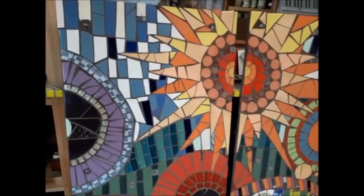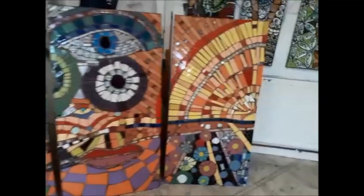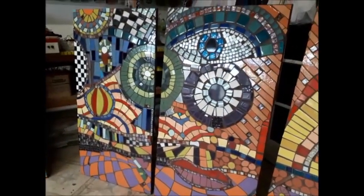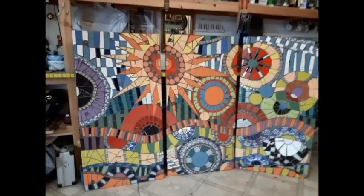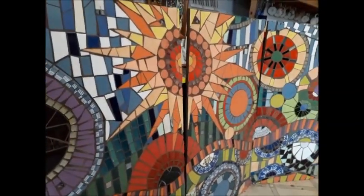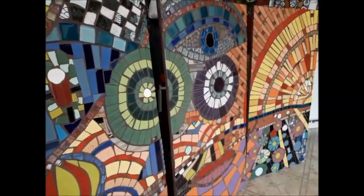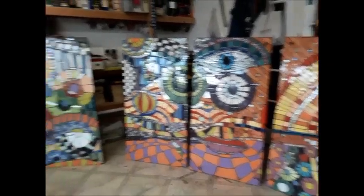I've just propped the panels up against bins and chairs so you can see them properly. I'm really pleased — very pleased with the sparkliness. The brown grout really suits it well, and the grout has brought everything together like we knew it would. Look at how sparkly that is! These are now going to be collected by the school and installed indoors in the corridor — probably the art department's corridor. And that's the end of this project. On to the next! See you soon, bye!